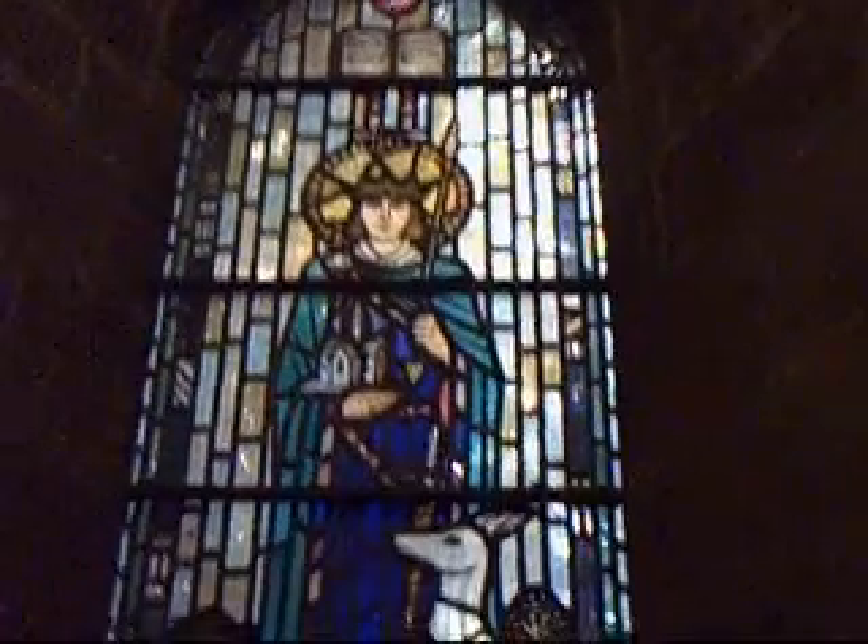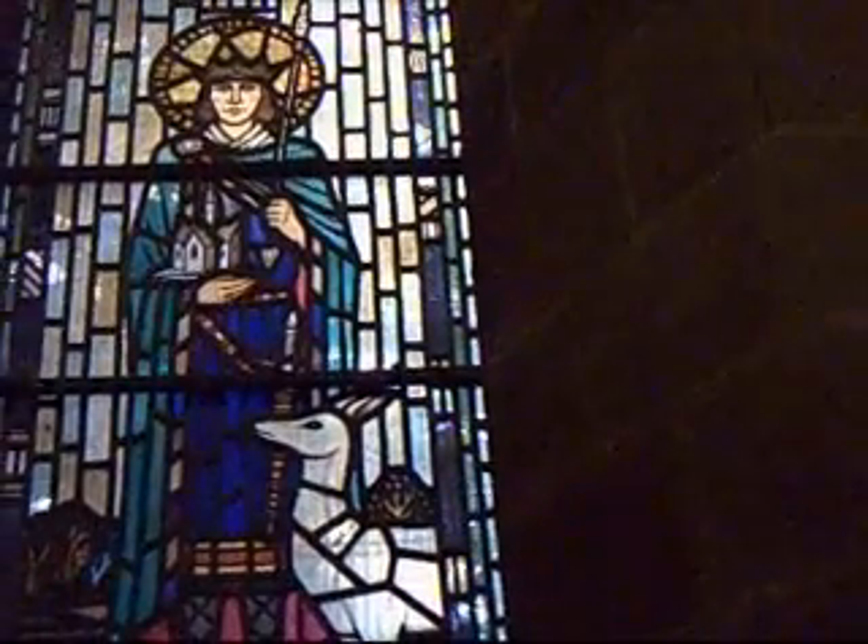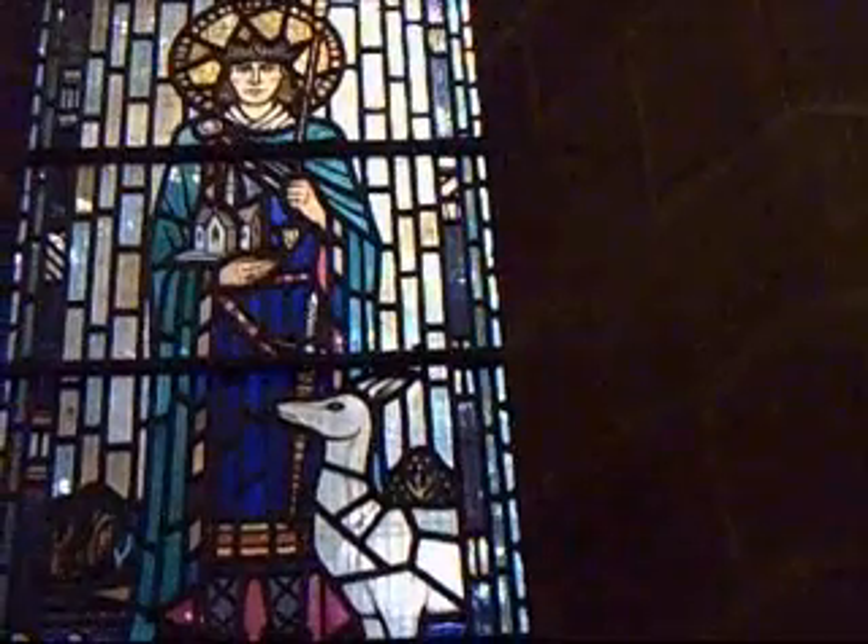Electric lighting was first installed in 1946. This window in the porch represents King Æthelred, the Saxon king who was said to have founded the church.